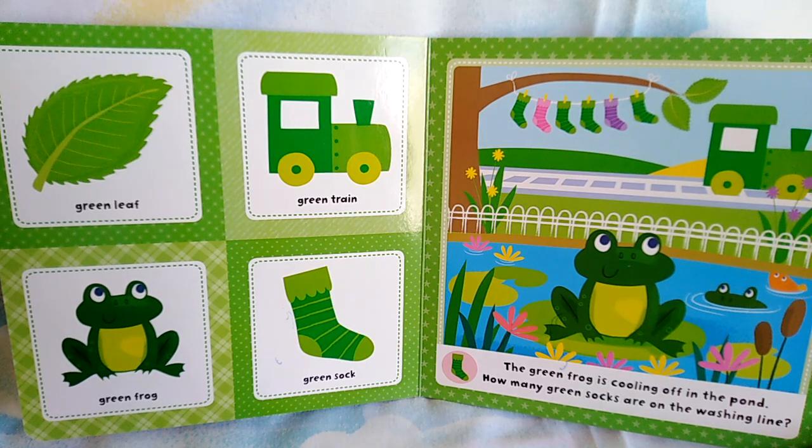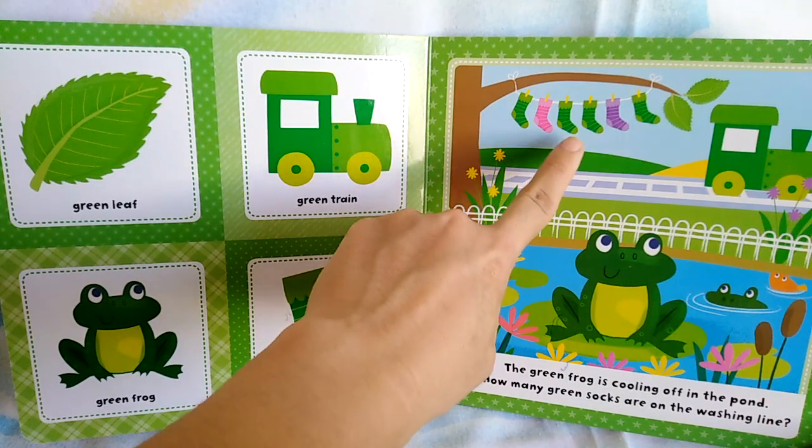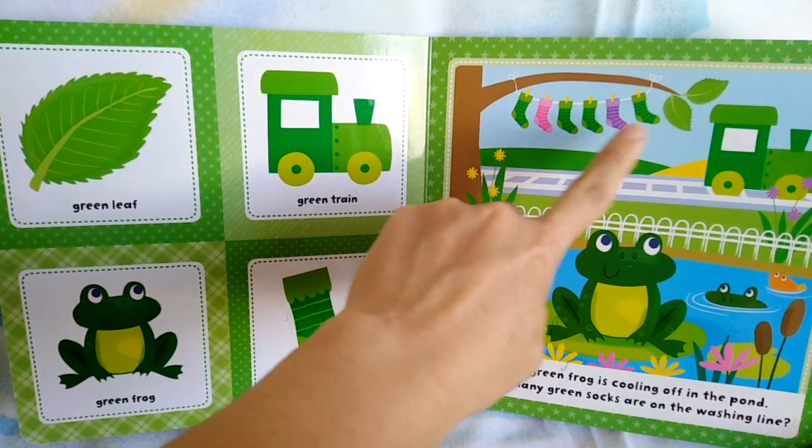How many green socks are on the washing line? Can you see the socks? Let's count the green ones. 1, 2, 3, 4.